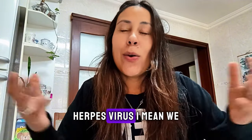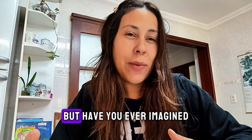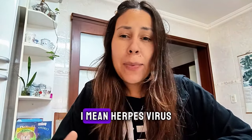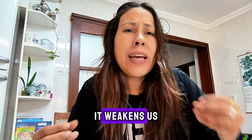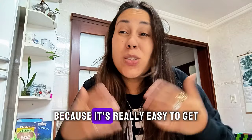Herpes virus. We know how easy it is to get herpes, right? But have you ever imagined how hard it is to remove this virus from your bodies? Herpes virus has outbreaks, it weakens us. And this is a virus that so many people have because it's really easy to get.